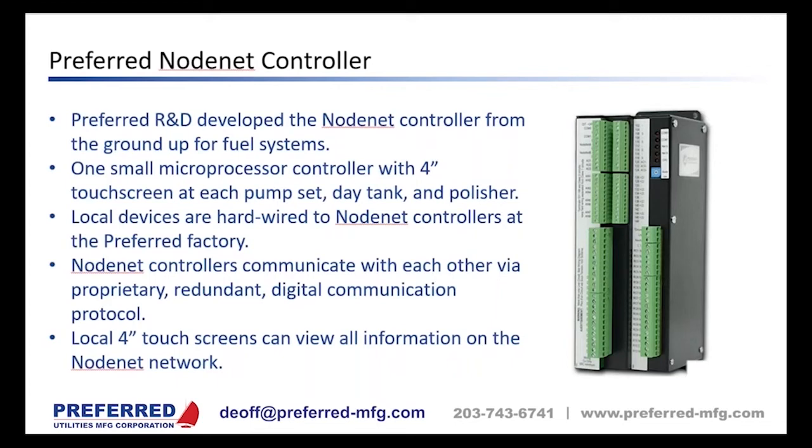About three years ago we introduced something new in the fuel system industry: the Node Net controller. It's one small microprocessor that works with a four-inch touchscreen — developed by Preferred, not Allen-Bradley or Koyo. We locate one small microprocessor and touchscreen at each pump set, each day tank, and each polisher. All local devices on each piece of equipment are wired into this controller at the Preferred factory. The Node Net controllers then communicate via a proprietary, redundant, non-hackable digital communication protocol called Node Net, and from any touchscreen you can view all information across the entire network.